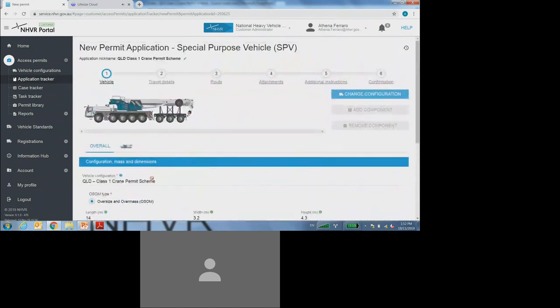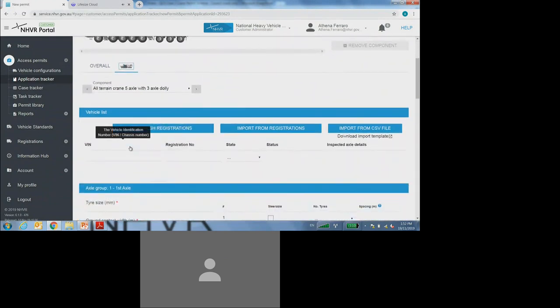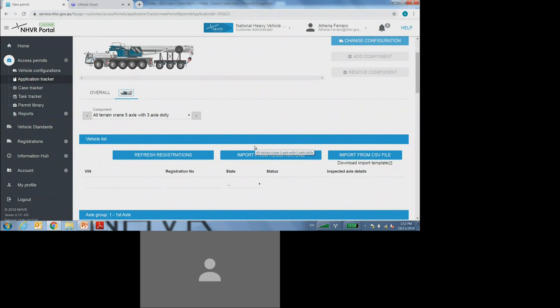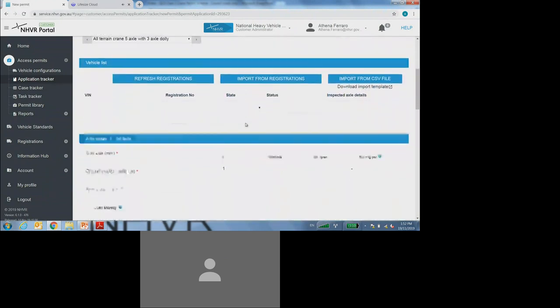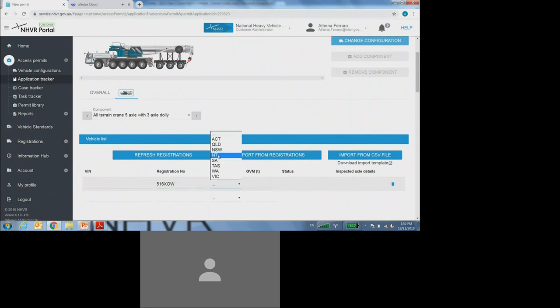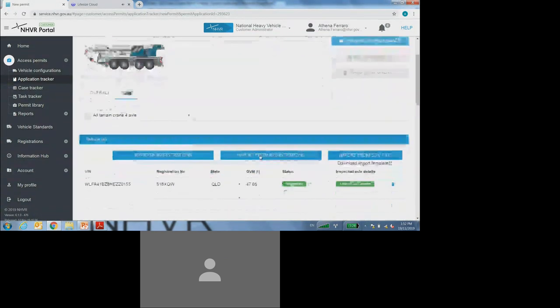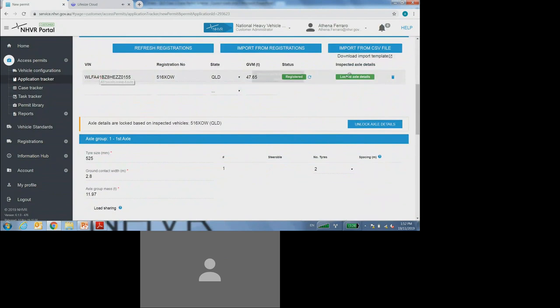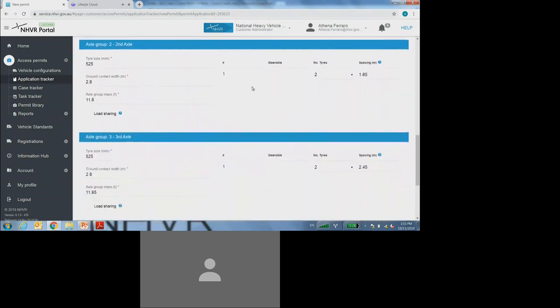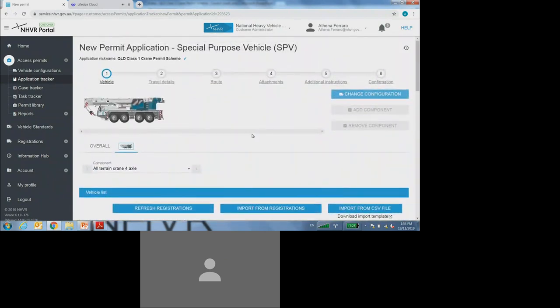Once I've completed all of that information on the overall tab, I'll then need to select on the little icon of the crane to complete the registration and the axle mass and spacings details. At this part of the portal, you can now utilize the new SPV lockdown functionality to complete all of the information required on this page, simply by putting in the registration number plate and completing the state that it is registered in. You can see that it has very quickly updated my vehicle diagram to the correct number of axles, completed the registration including the VIN and the gross vehicle mass, and completed all of the axle mass and spacings.